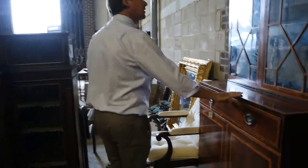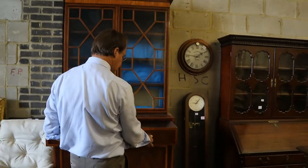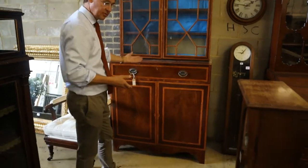And then we have things like this secretaire bookcase, lot 98. It needs — actually it's not a secretaire, that is just a fixed drawer. That's going to be in about £200 to £300 — a lot of furniture for your money.